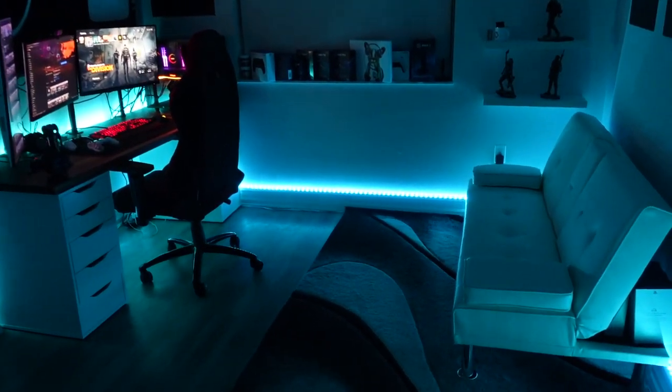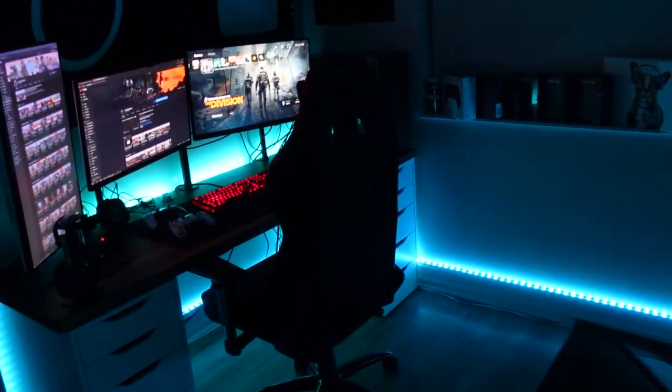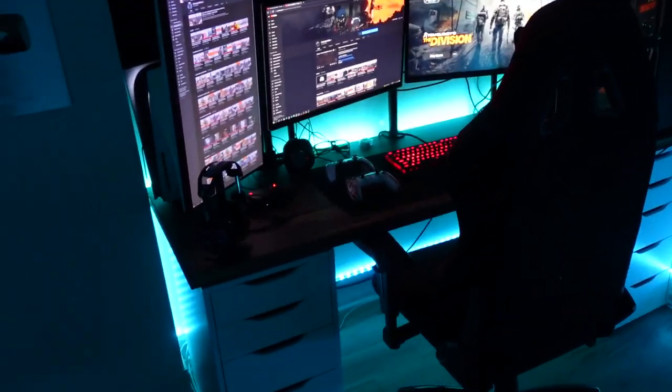So today we are going to be taking a look at my 2021 gaming setup. Yes, we're doing another one.